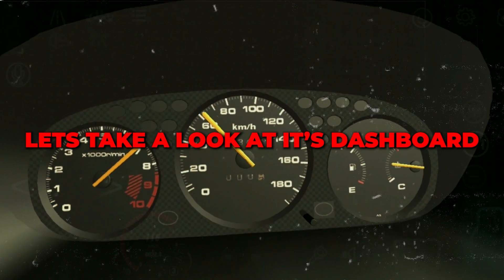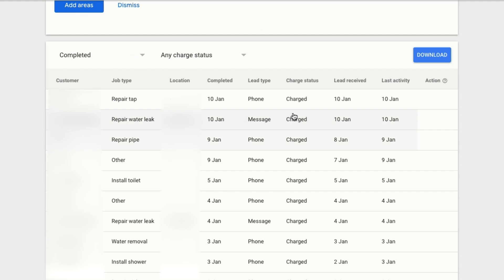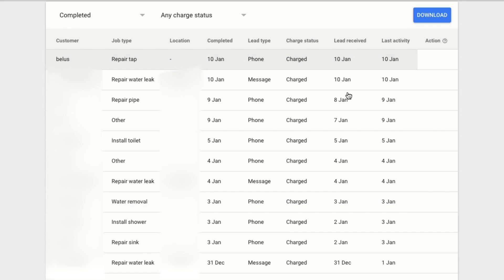Now let's take a look at the dashboard. This is a client we're currently managing the ads for — this is what your dashboard will look like and where you can manage all of your leads. These are the areas where the ads will show up if someone searches for services. You can add more areas to expand your service area. Looking at their completed jobs, you can see the job type, the location and the lead type — whether it was a phone call or a message. At the moment, they're paying £18 per lead.